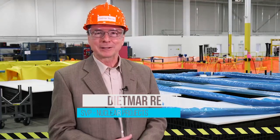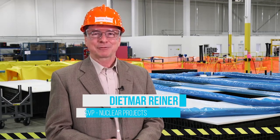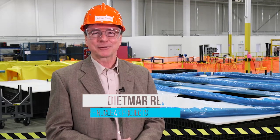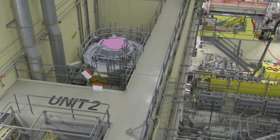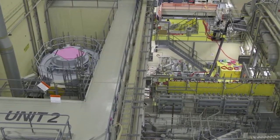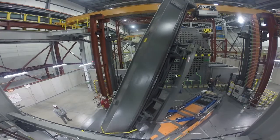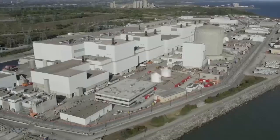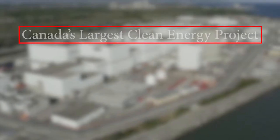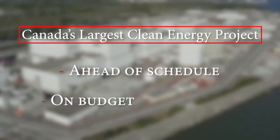Hello everyone, welcome to the Darlington refurbishment project update. After decades of reliable power generation, Darlington Station is now undergoing the refurbishment of Unit 2, the first of four reactors to be given a renewed life. We're now about halfway through the schedule duration and have completed about 60% of the necessary work. Our efforts to date have meant Canada's largest clean energy project remains ahead of schedule and on budget.